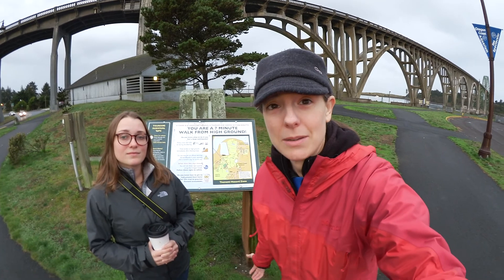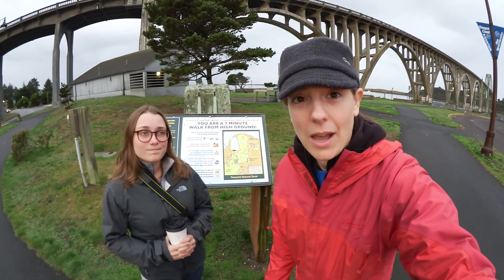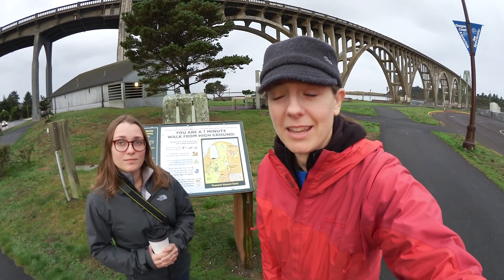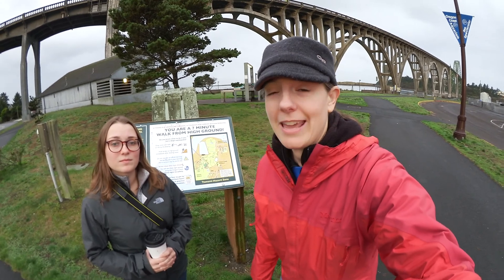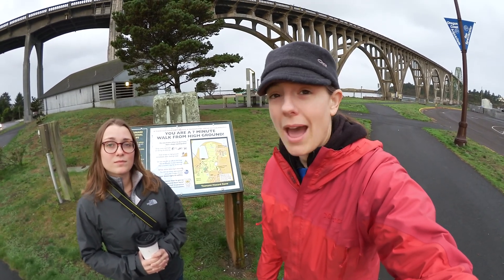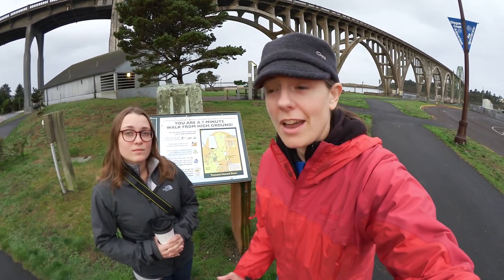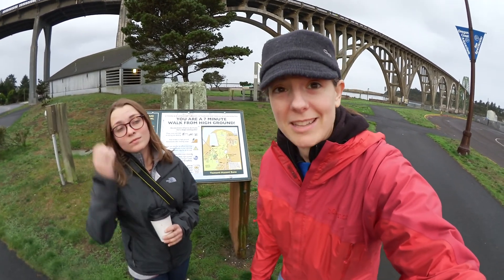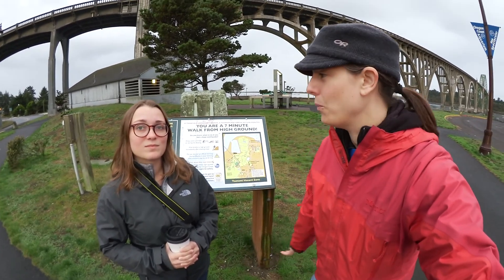And if there happens to be a large earthquake, we would be at risk of potentially suffering from a tsunami. So all of Oregon's coastline is part of the Cascadian subduction zone, and they do have historically very large earthquakes, and there's a lot of geological evidence of very large tsunamis that have hit the region. So Haley, if there's a large earthquake, what are we supposed to do?